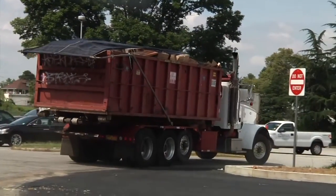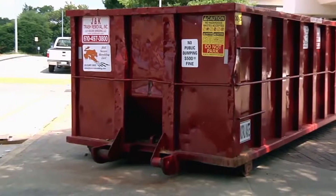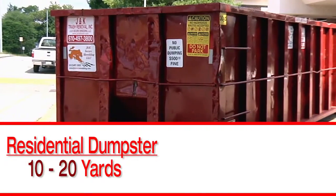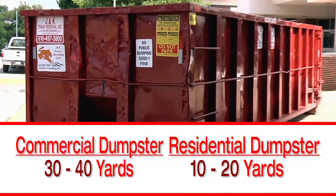There is no charge for delivery, pickup, environmental fees, or taxes. A residential dumpster is a 10 to 20 yard container. Commercial dumpsters are 30 to 40 yard containers.